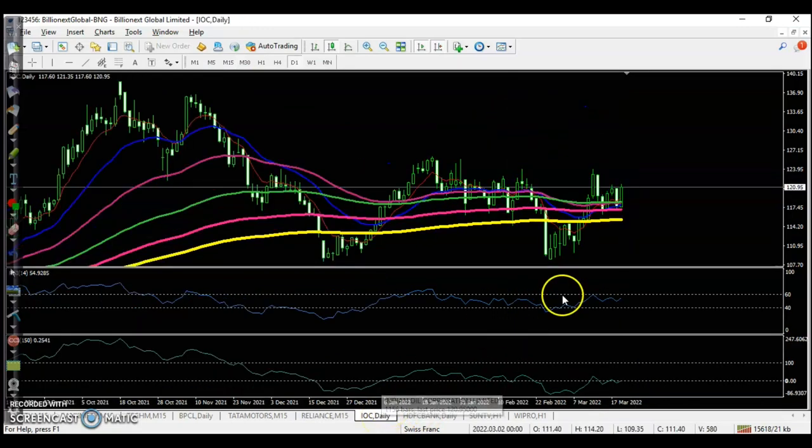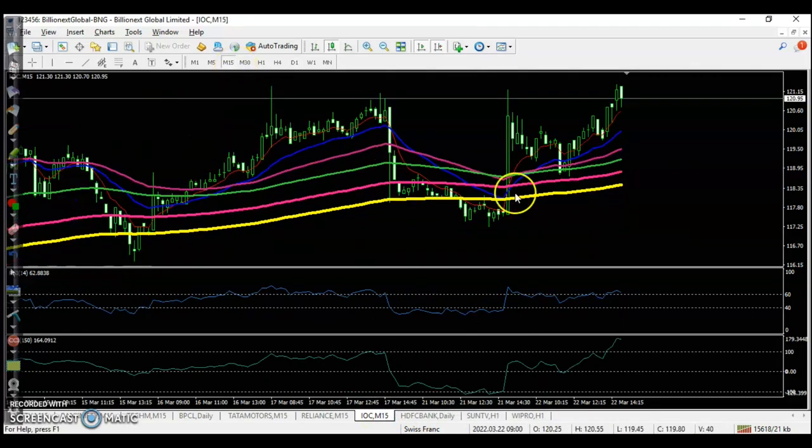Another stock is IOC — we were looking for a buy because the price was running in a downtrend but taking support at the 200 EMA. I triggered a buy order in this candle. After that we saw two pullback candles, so we adjusted the buy entry. Finally in that area the buy order triggered and price went up.